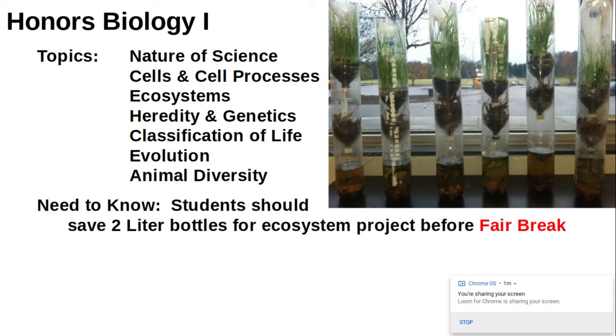For those of you taking honors biology, we'll be starting off with the nature of science as well, including developing a seed germination lab. Then we get into cells and cell processes, which ties into a short ecosystems unit. We'll follow that up with learning about heredity and genetics — how traits are passed on to the next generation. And then we'll learn a little bit about the classification of life and evolution, followed by a unit on animal diversity.